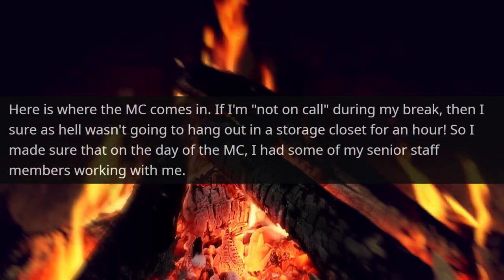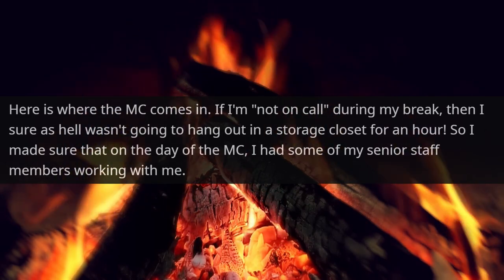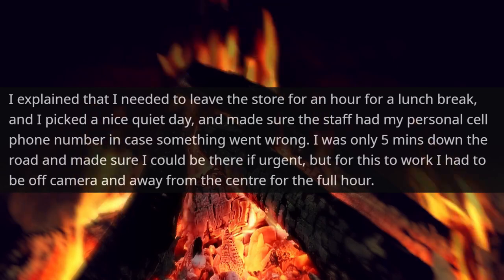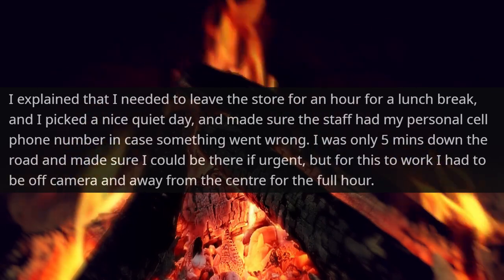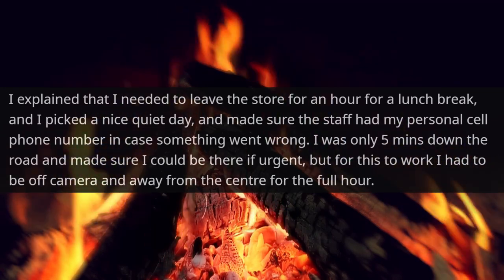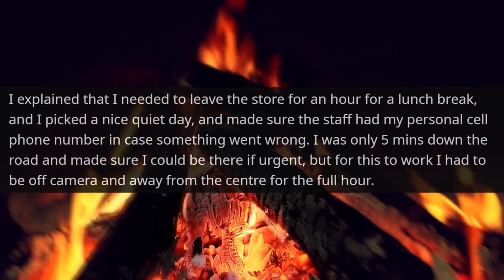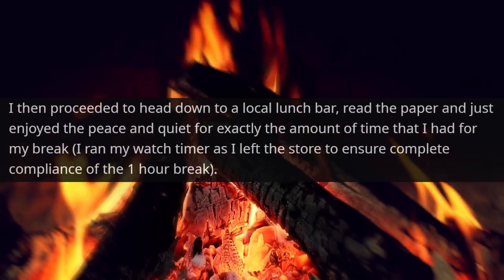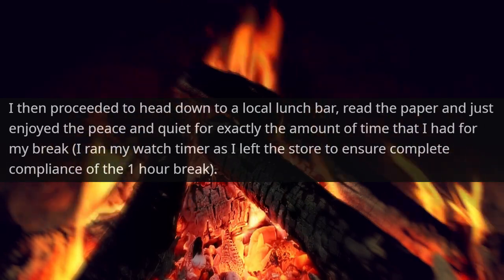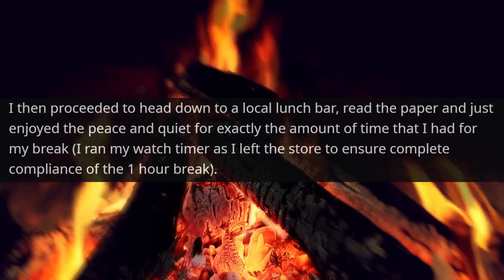Here's where the malicious compliance comes in. If I'm not on call during my break, then I sure as hell wasn't going to hang out in a storage closet for an hour. So I made sure that on the day of the MC, I had some of my senior staff members working with me. I explained that I needed to leave the store for an hour for a lunch break, and picked a nice quiet day. I made sure the staff had my personal cell phone number in case something went wrong, and I was only five minutes down the road. But for this to work, I had to be off camera and away from the center for the full hour. I headed down to the local lunch bar, read the paper, and enjoyed the peace and quiet for exactly the amount of time I had for my break, running my watch timer to ensure complete compliance.